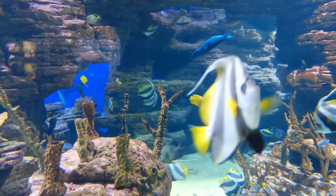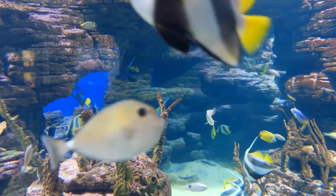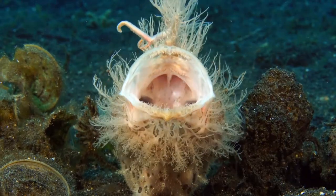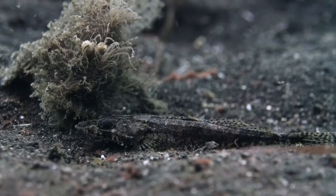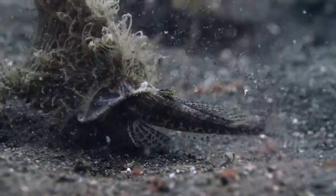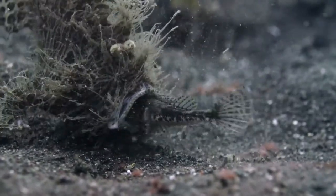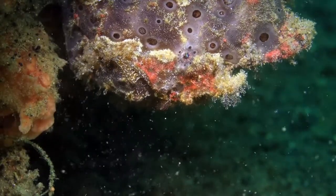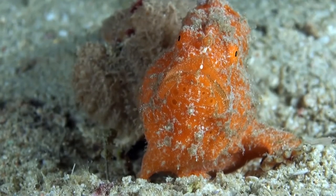A fish swishes through the water just above a cluster of coral on the seafloor. Suddenly a hairy-looking, blob-like creature emerges from the coral, snags the fish in its mouth, and devours the snack. The bizarre being isn't a mythical sea monster — it's a hairy frogfish. And its appearance isn't its only odd trait.